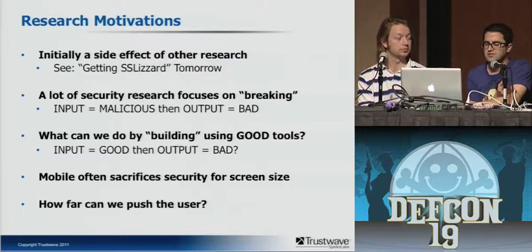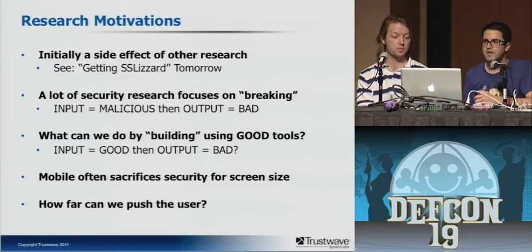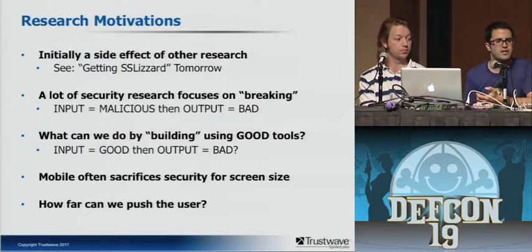The other piece is that mobile often sacrifices security for screen size. When you're at your desk with a 27-inch screen and something goes awry, you can see and recognize it — you might just be sitting there eating Cheetos and surfing the web. But when you have a mobile device, you could be walking down the hall, jumping on a bus, boarding a plane. You glance at your device quickly and respond to messages. When things go awry, it may not be apparent — it's definitely not going to be apparent to your grandma. We also wanted to see how far we can push the end user using valid APIs to do bad things.